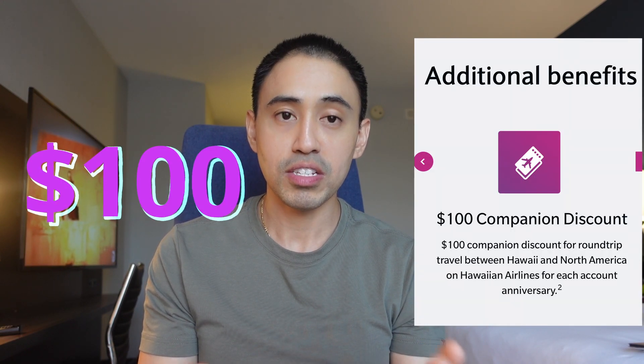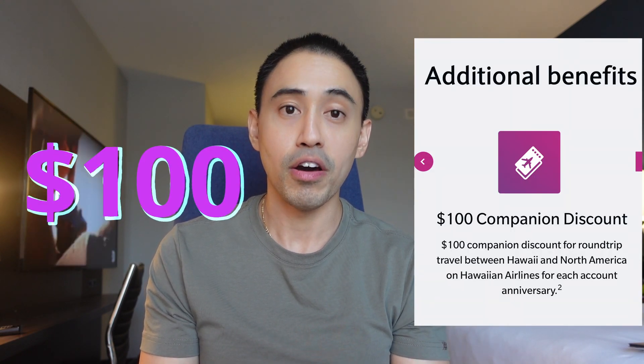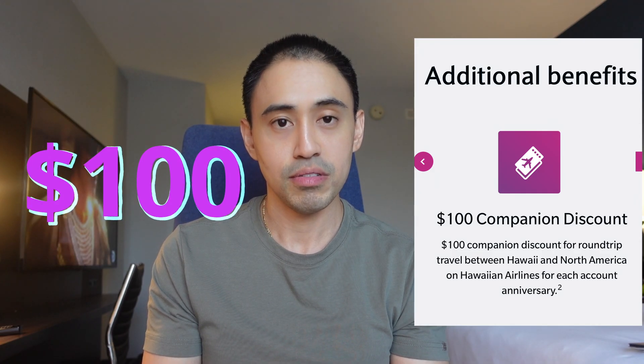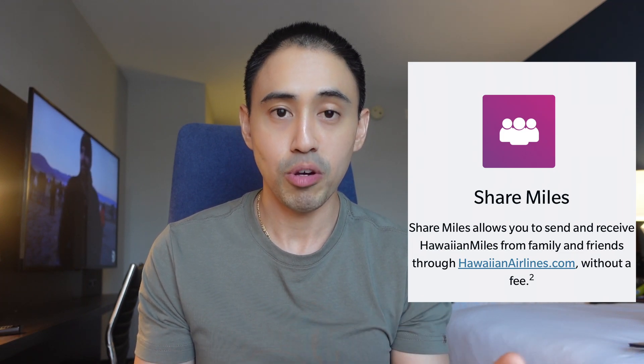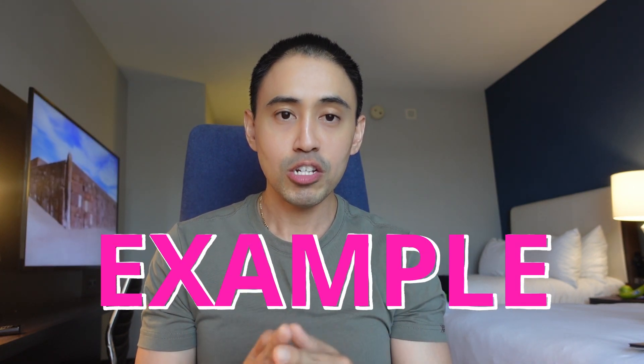You get companion benefits: a 50% discount on a companion ticket to Hawaii for a round trip, and a $100 discount on a companion upon account anniversary. You'll also get a share miles feature, which lets you transfer and share miles between friends and family. I went on the Hawaiian Airlines website to find flights to show you the value of the card and how much you can get from it.